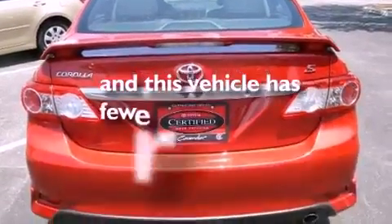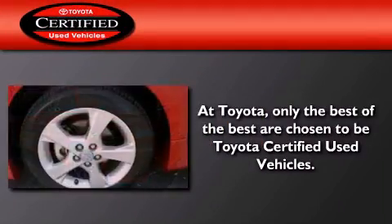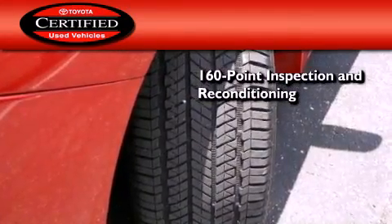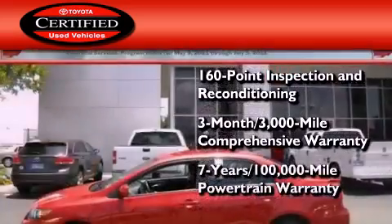This vehicle has fewer than 13,000 miles on the odometer. Toyota's certification includes a 160-point inspection and an extensive reconditioning process, plus a 3-month, 3,000-mile comprehensive warranty, and a 7-year, 100,000-mile powertrain warranty.